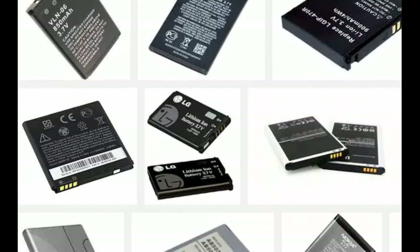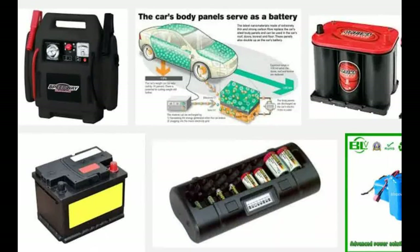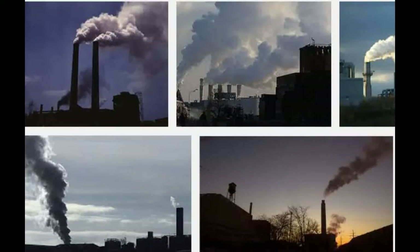Although rechargeable batteries in smartphones, cars, and tablets can be charged again and again, they don't last forever. Old batteries often wind up in landfills or incinerators, potentially harming the environment. And valuable materials remain locked inside.